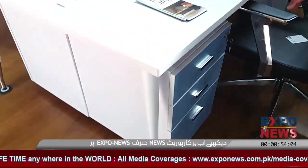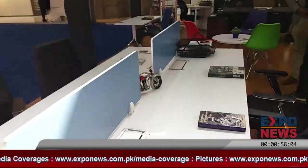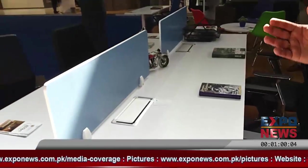This is our office workstation. It is basically a 4-person unit, but you can also take it in 6-person or 8-person configurations.